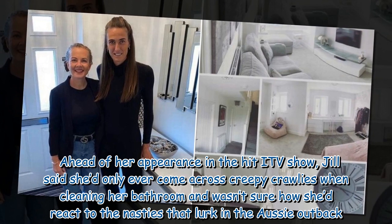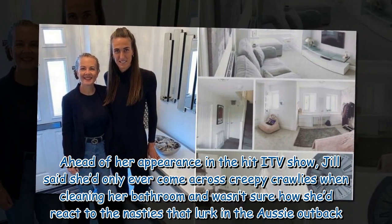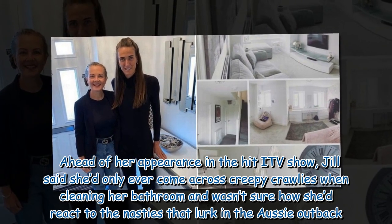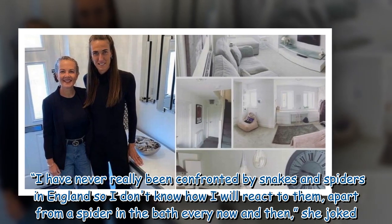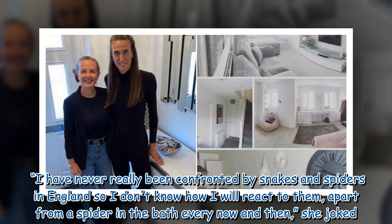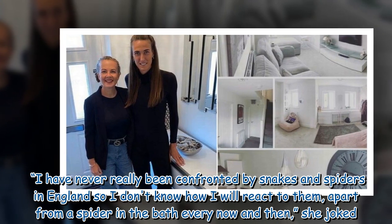Ahead of her appearance on the hit TV show, Jill said she'd only ever come across creepy crawlies when cleaning her bathroom and wasn't sure how she'd react to the nasties that lurk in the Aussie outback. "I have never really been confronted by snakes and spiders in England so I don't know how I will react to them, apart from a spider in the bath every now and then," she joked.